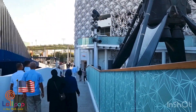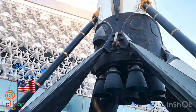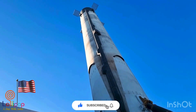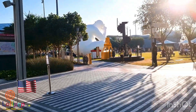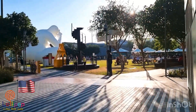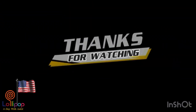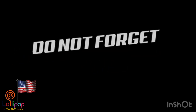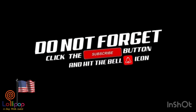Now we are out of the USA Pavilion and we are going to a different pavilion, which will be in the next video. Guys, if you think this video was awesome, smash the subscribe button and click the bell icon, and also smash the like button. See you in the next video, bye!